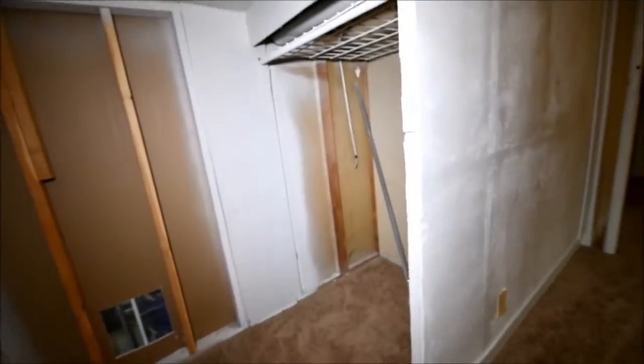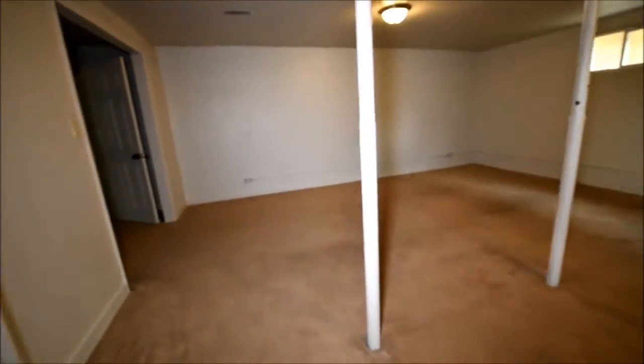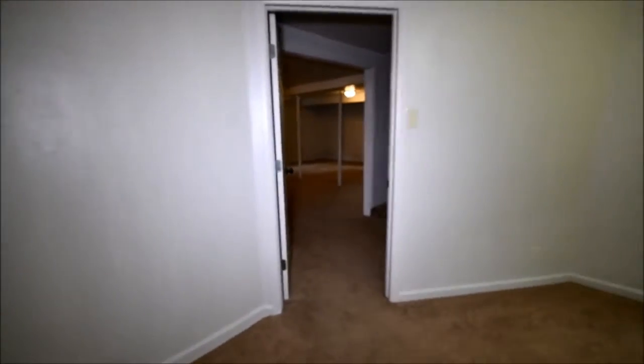This is not considered a bedroom — it could be a family area. And here's a room. Technically it's not going to be called a bedroom either; there's no egress window or closet. But it could be used for a number of things.